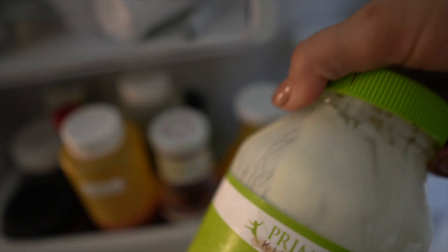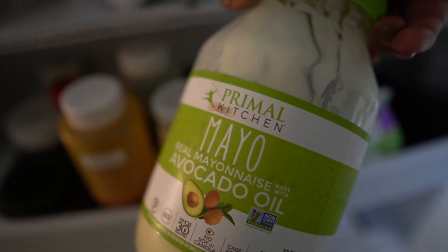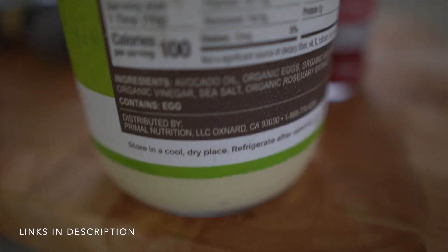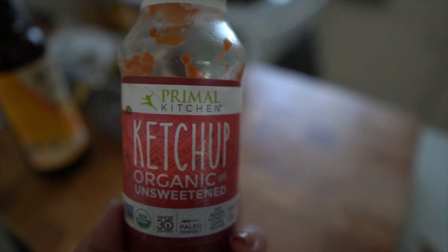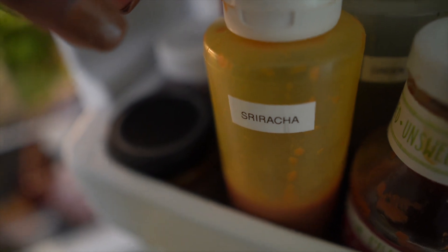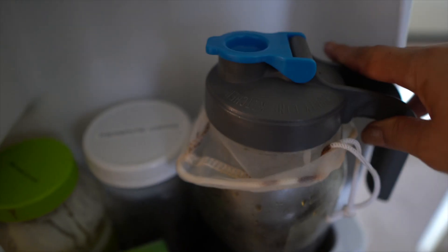The only condiments I keep in my fridge are Primal Kitchen ones. This is not sponsored — I really respect the brand because they create condiments with no soybean oils. Pretty much every condiment is made with avocado oil, which is a super high-quality oil — not the nasty oils you're not supposed to be eating. They also don't add sugar, which is super important when you're trying to be in ketosis and heal your gut. People don't realize how much sugar they add through ketchup, mayo, or ranch. I love Primal Kitchen.